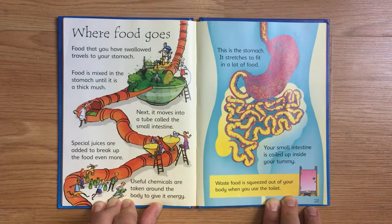Your stomach stretches to fit in a lot of food. Your small intestine is coiled up inside your tummy. Waste food is squeezed out of your body when you use the toilet.